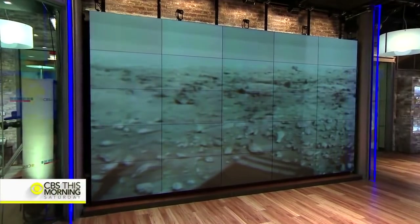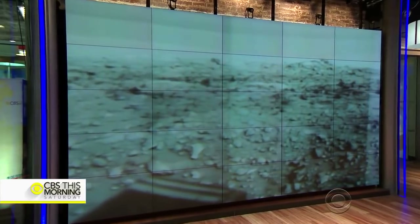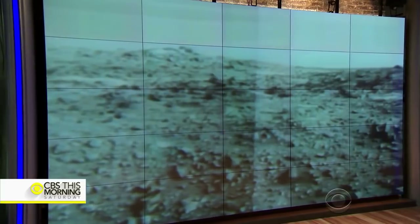Good evening. Mars from the surface — man's age-old dream of a close-up look at what it's like on another planet and of searching for life there today became a reality. And what a reality.